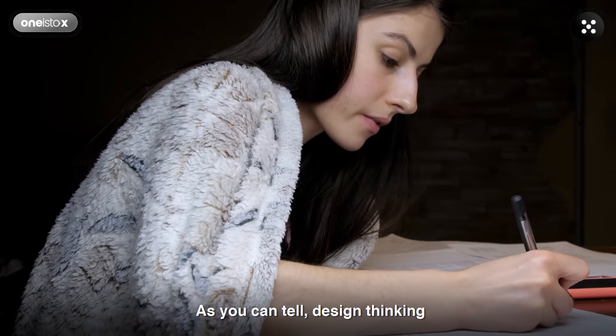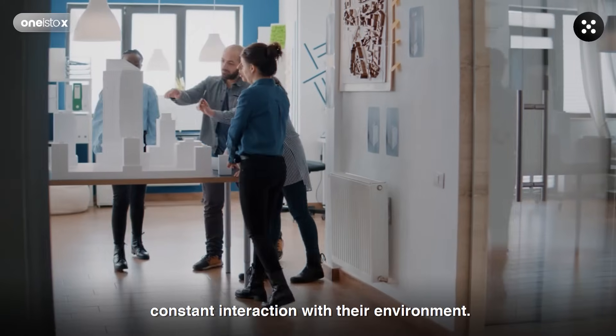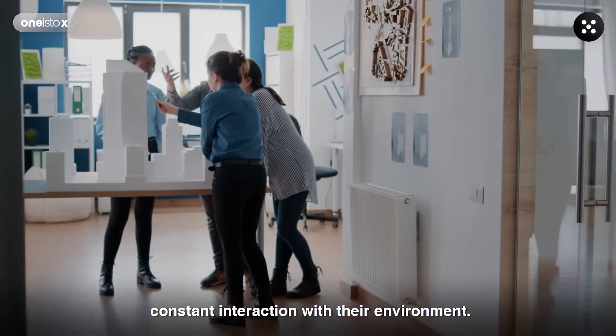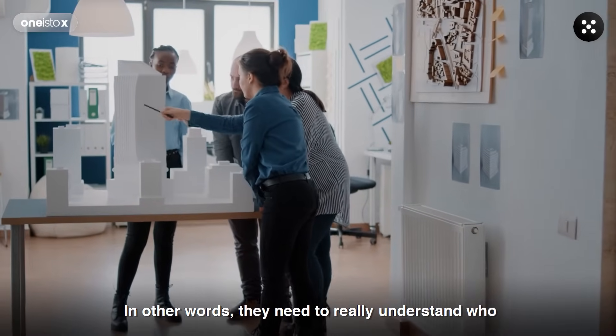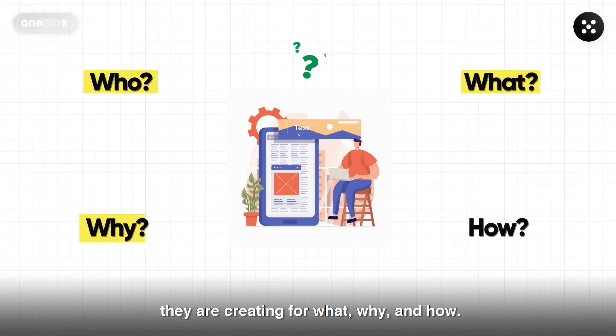As you can tell, design thinking is not an isolated theoretical exercise. The designer needs to be in constant interaction with their environment. In other words, they need to really understand who they are creating for, what, why, and how.